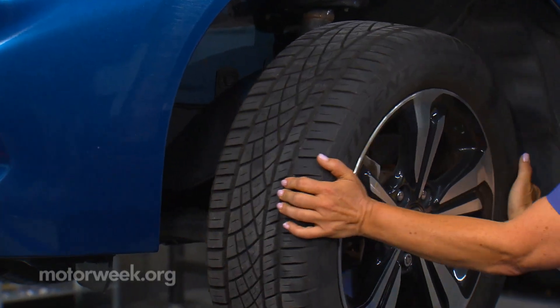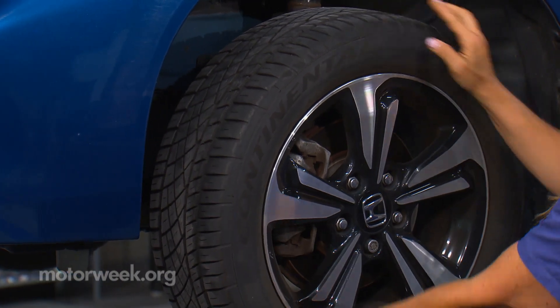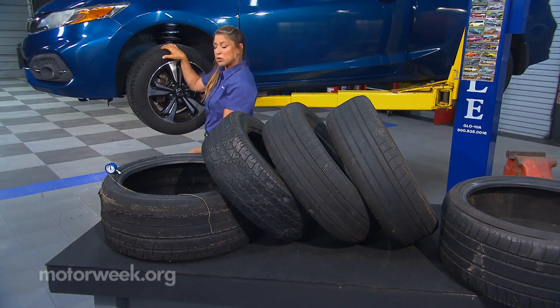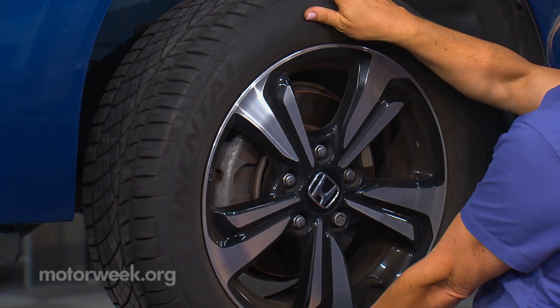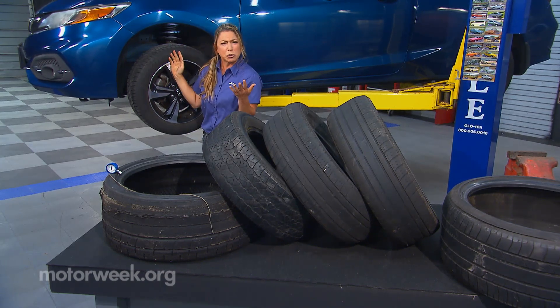If you have any kinds of shake in the wheel, or when you pick the car up and you can move it from side to side or top to bottom, this is an indication that you have a problem with your tie rod ends. Or if you're having any kind of play going from top to bottom, that would be your ball joints or control arm bushings.